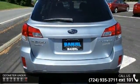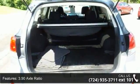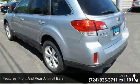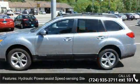Additional features include hydraulic power assist speed sensing steering, single stainless steel exhaust, permanent locking hubs, steel spare wheel, clear coat paint, and black body side cladding and chrome side windows trim. Low mileage is an important factor in your purchase, and this vehicle delivers a low odometer reading.